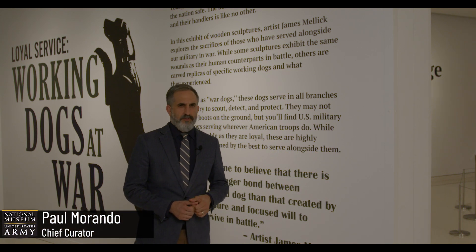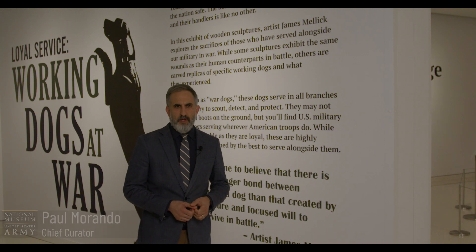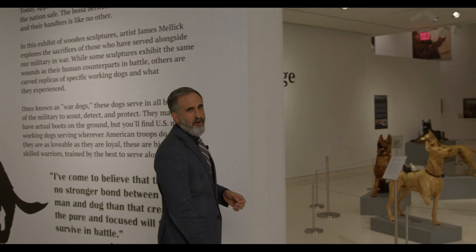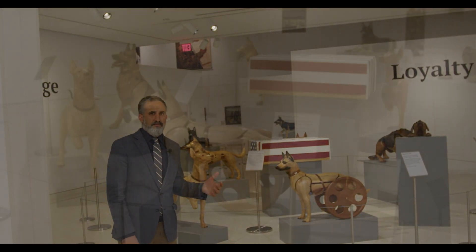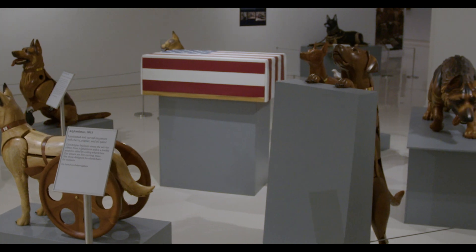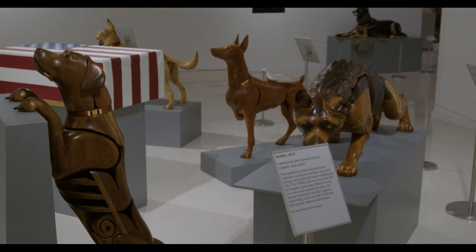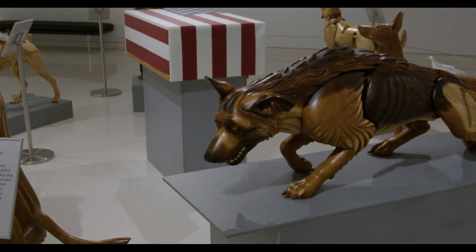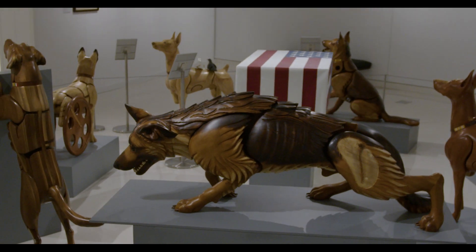Greetings and welcome to a special edition of Curator's Corner, where we look at the new exhibit 'Loyal Service: Working Dogs at War.' These sculptures were hand-carved by the artist Jim Mellick, and the exhibit is broken up into two sections. The first is symbolic and captures the type of wounds service members endured during battle. By nature, dogs are deeply connected to their owners, and the artist made these dogs to represent the pain and suffering of their human counterparts.